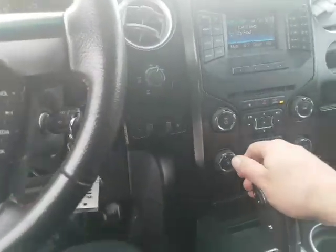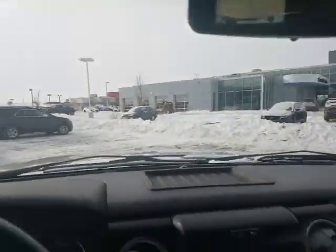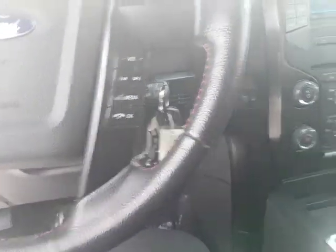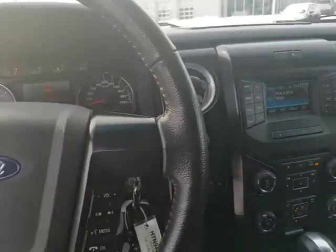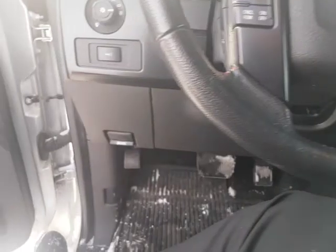If you put it in reverse, you've got the backup camera right there on the rear view mirror, and then you've got the trailer brake control as well. You mentioned that you want to do some towing and stuff with it, and it has all that kind of stuff.